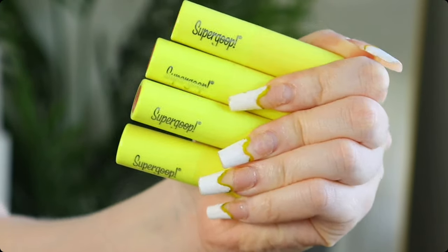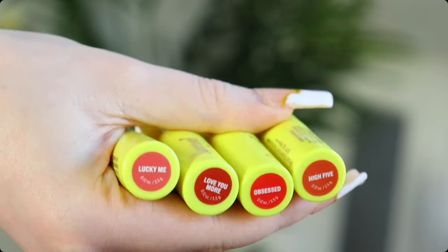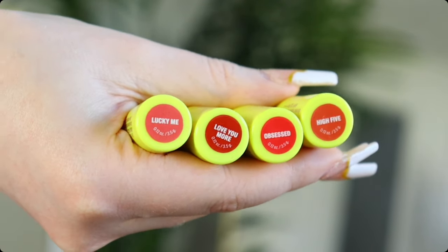Another brand of SPF lip balm is Supergoop. They came out with their SPF lip shades — I think last summer. These are very hydrating and have a minty taste, so they don't taste like sunscreen if any gets in your mouth. These are SPF 30 and come in four shades, mostly on the reddish-pink side. You can dab them on for less pigment, or build up the color.